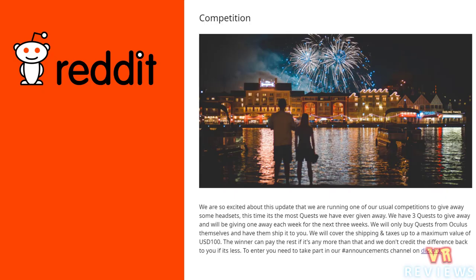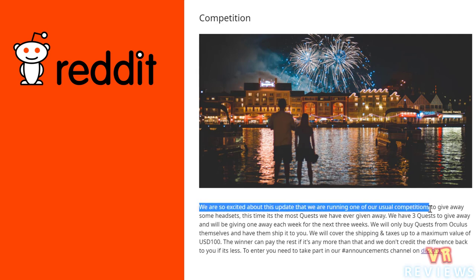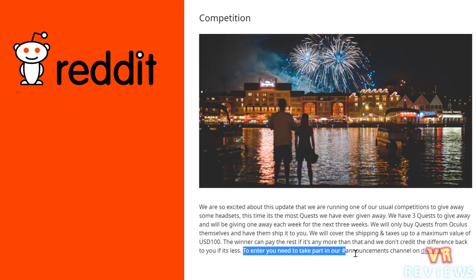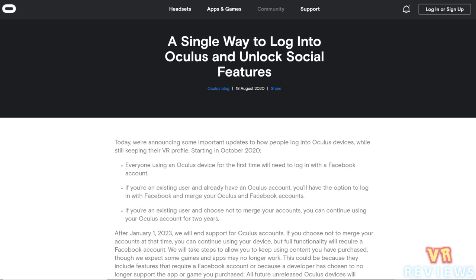SideQuest are so excited about this update they're running one of their usual competition giveaways, giving away three Quests. To enter, you need to take part in their announcements channel on Discord — I'll leave the link in the description below.